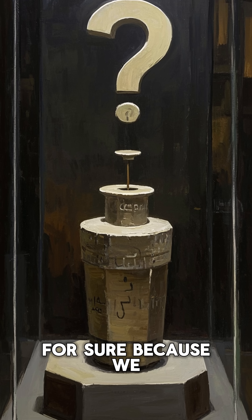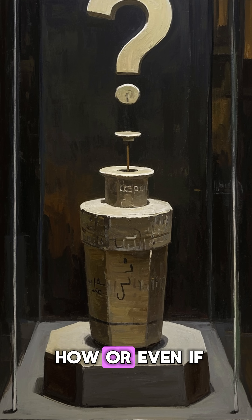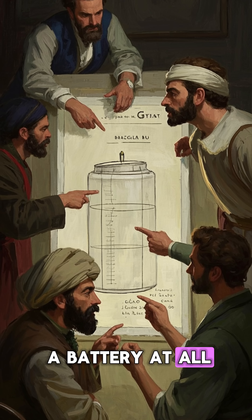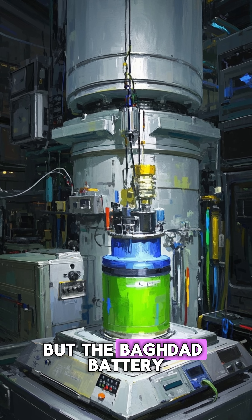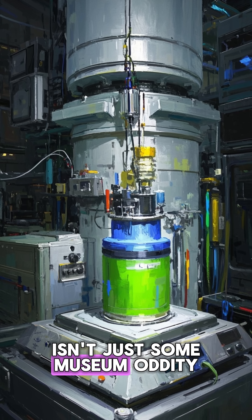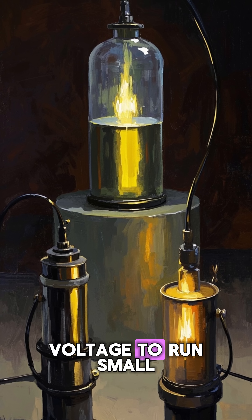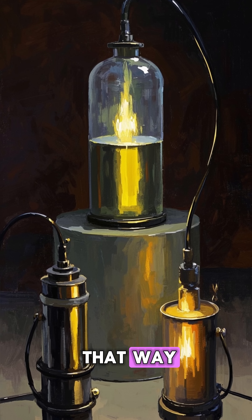But no one knows for sure, because we haven't found any wires or any clear evidence of how — or even if — it was used. That's why many scholars argue that it wasn't a battery at all, just a storage vessel or a way to hold scrolls. But the Baghdad battery isn't just some museum oddity — we actually have replicas that can produce enough voltage to run small electrical devices. But again, that doesn't prove that ancient people used it that way.